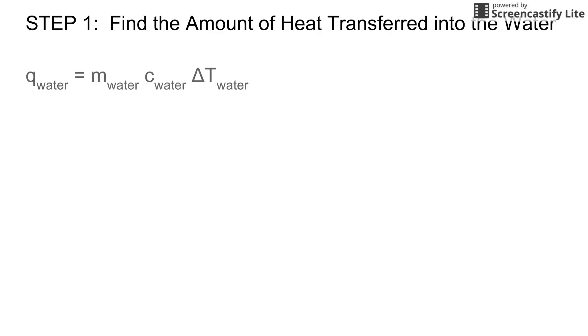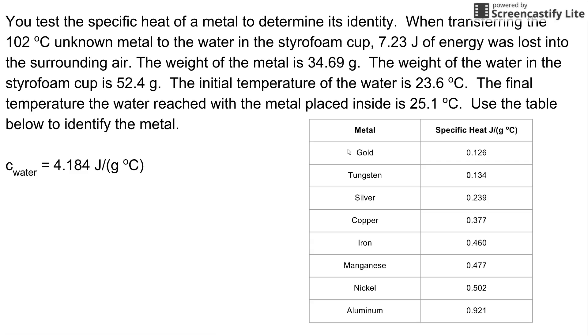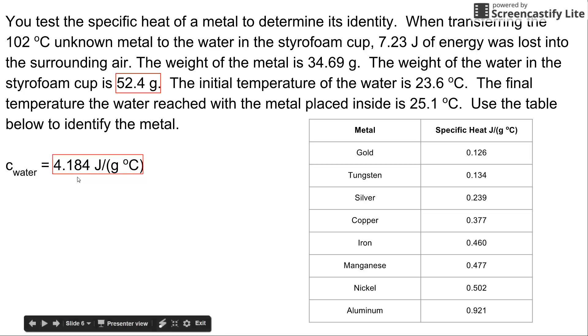Step one: find the amount of heat transferred into the water. Set up the expression Q = mcΔT to describe the heat transferred into the water from the metal. The heat transferred into the water equals the product of the mass of the water, the specific heat of water, and the change in temperature of the water. The mass of water is 52.4 grams, and the specific heat of water is 4.184 joules per gram times Celsius.